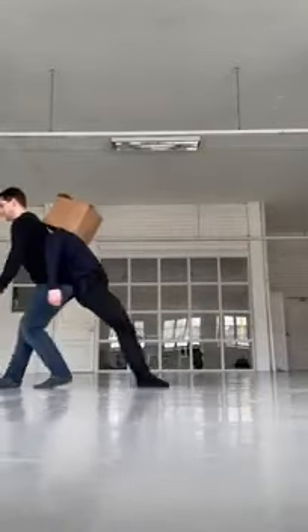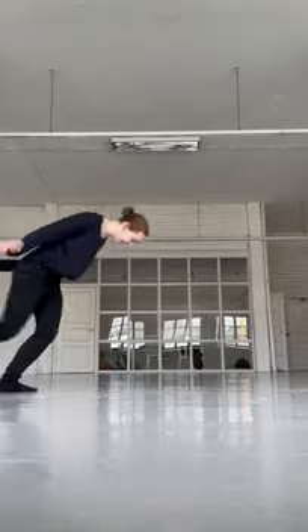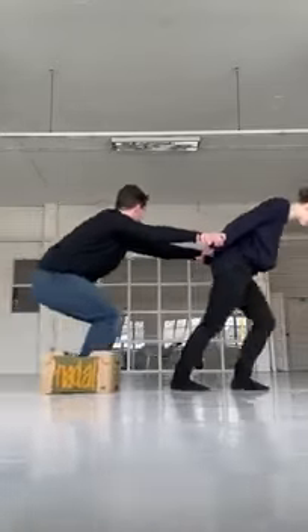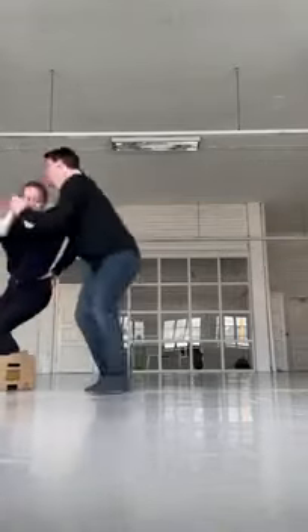Cardboard boxes are typically gray or brown, with edges made of corrugated cardboard. Some cardboard boxes have a lift-up lid, which may also have a hole. Text and images can also be printed on the surface of the cardboard box.